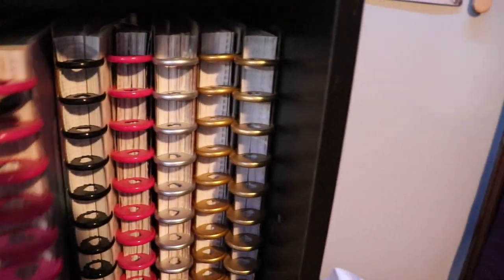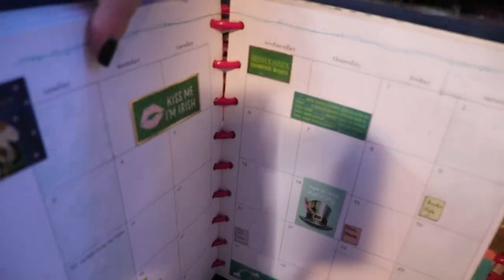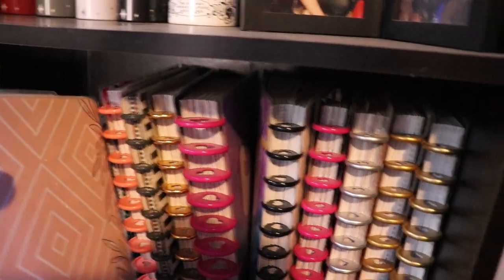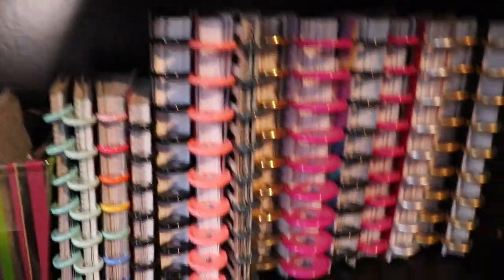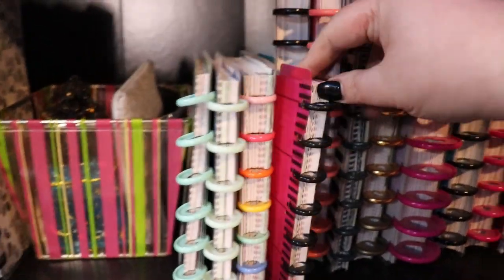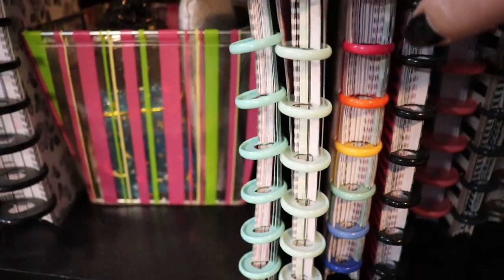Over here we have a nice separation point. These are all either planners that have been used before — I think this one is 2019 — or parts of ones I'm using currently. I am notorious for pulling them apart and using them for other things. I've been using Happy Planners since 2018, so plenty of those. These are my minis — I used to use them for reading planners but I don't like them for that, so I never really got into them.